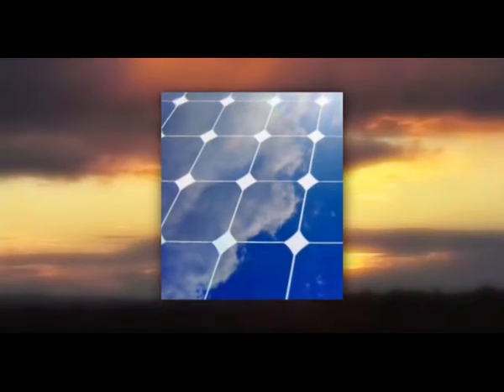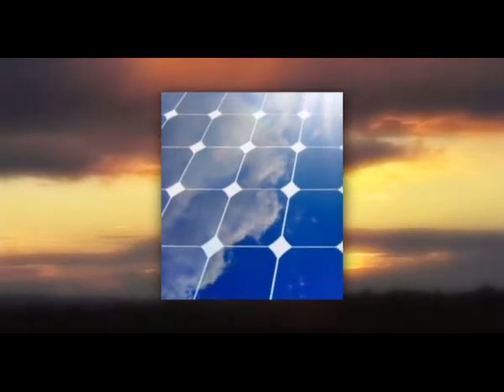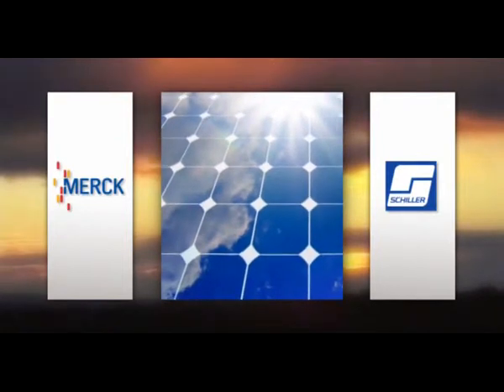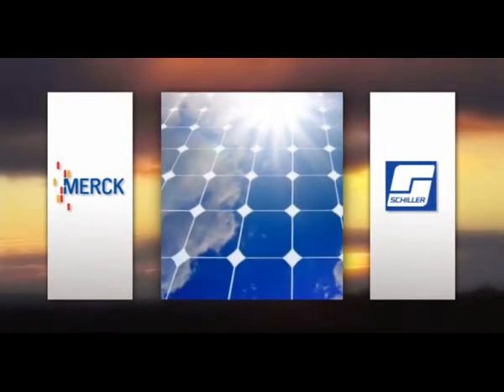Solar cells will become a dominant energy source in the future. As reliable partners of the photovoltaic industry, we understand our customers' specific needs.